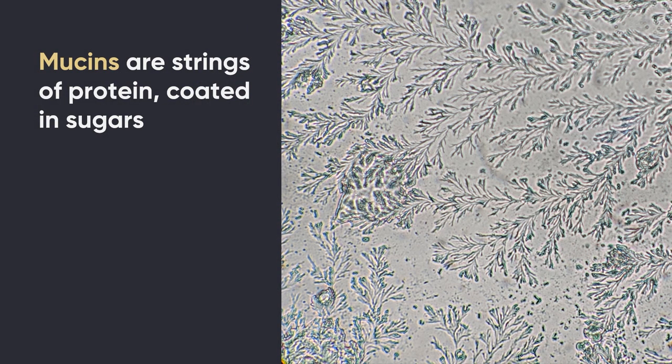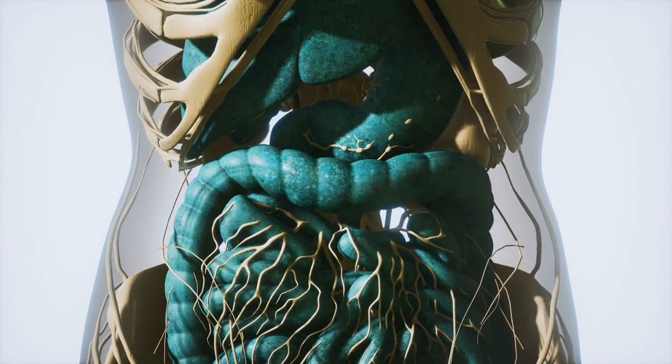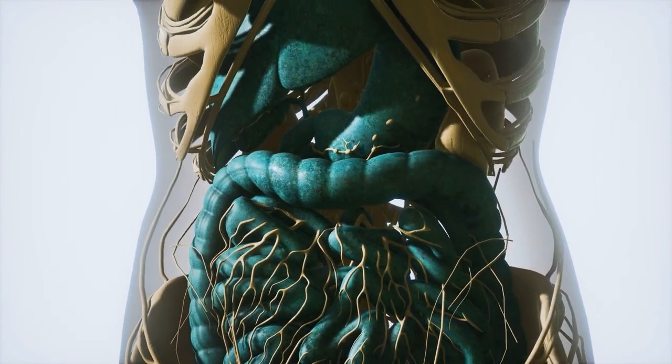Mucus inside your lungs forms a very thin barrier that self-heals — these structures retangle together — and protects your lungs against diseases. Mucus also lines your intestines and coats the outside of your feces, just like it coats the outside of those little baby birds' feces. In humans the mucus layer is extremely thin, but there is variation in how much mucus is in your intestines, and the same is true amongst pretty much all animals, including birds. This gives us a clue as to how fecal sacs may have evolved.